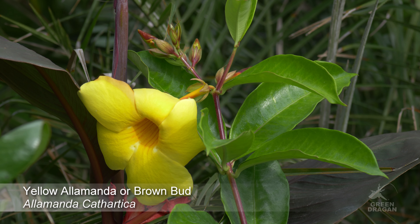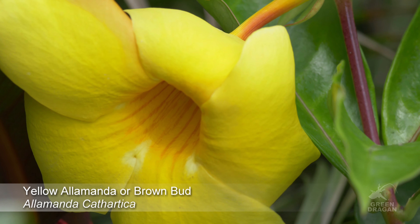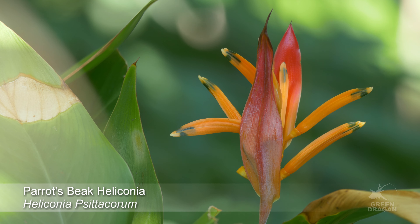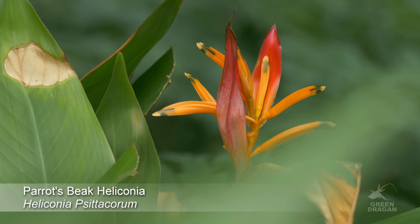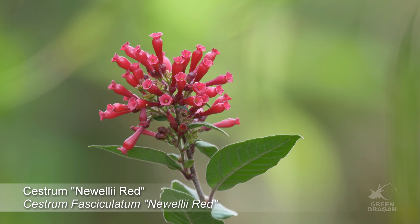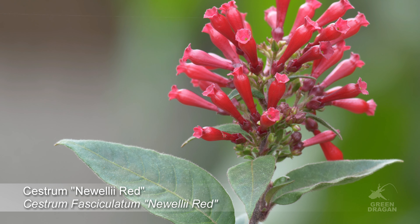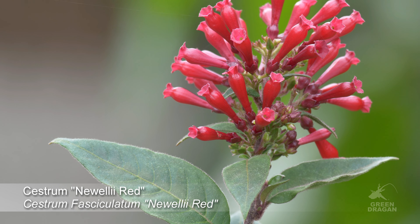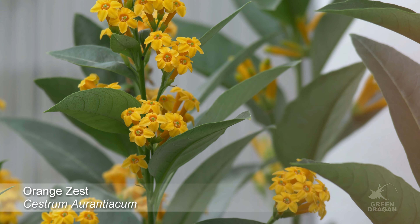This is Allamanda cathartica, brown bud. This is Sandersonia aurantiaca. It's currently just over three feet tall. This is Cestrum aurantiacum, orange cestrum.